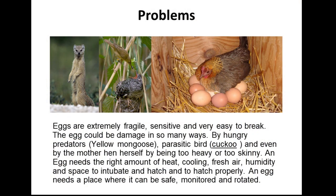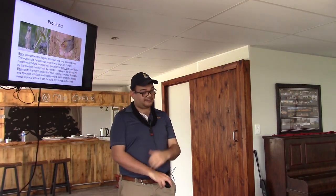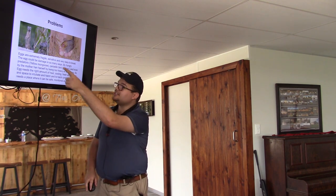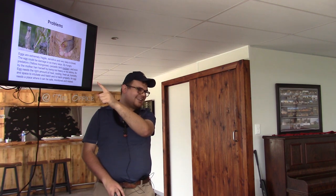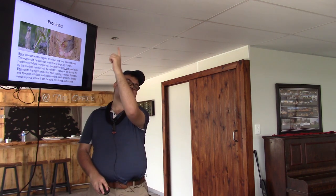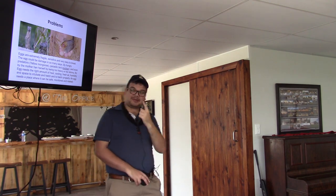An egg is a very fragile, very easy to break object that constantly needs the right heat, the right softness, and the right everything in order to hatch properly. There are problems that face an egg: firstly, predators. This is a mongoose, not a meerkat — I have so many farmers who argue with me saying it's a meerkat, but this is a yellow-tailed mongoose, not a red meerkat. A little predator sees an egg as an easy source of nutrients that can't fight back.